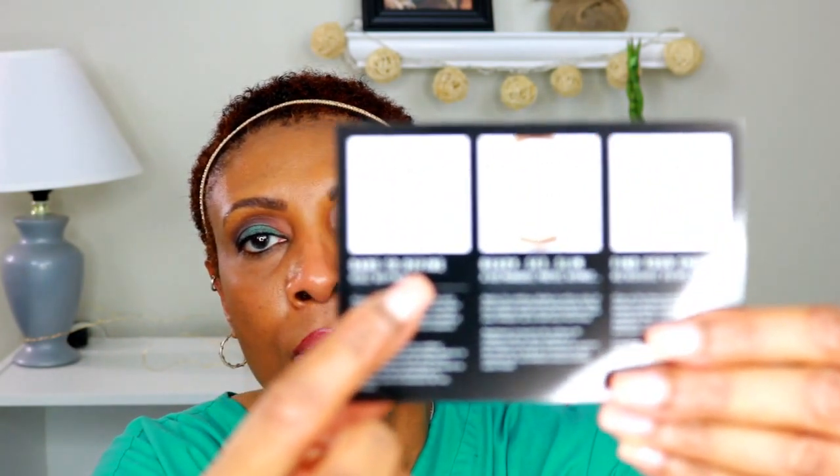I'm trying to be really careful because I don't know if I'm going to keep this or not. This is a highlight and contour palette to create your look. On the back it has three different pictures to show you how to contour — define, ready, set, and find your shade. Here is the palette on the outside, and on the inside it says 'Inspired by You.'